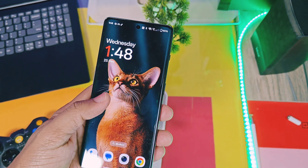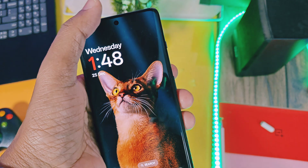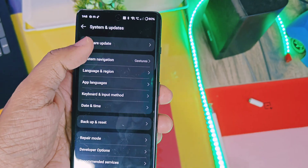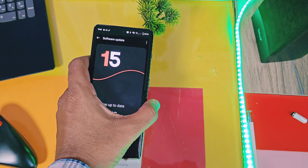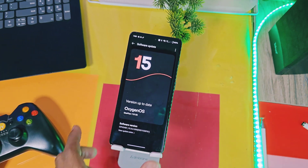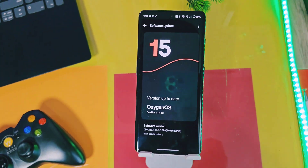I tried to cover almost everything in this video. I'll report the battery results after two to three days of usage via community posts, so stay tuned. If you liked our work, please like and share this video, subscribe to our channel, and press the bell icon for notifications on upcoming content for the OnePlus 11R. Thanks for watching — take care, bye bye.